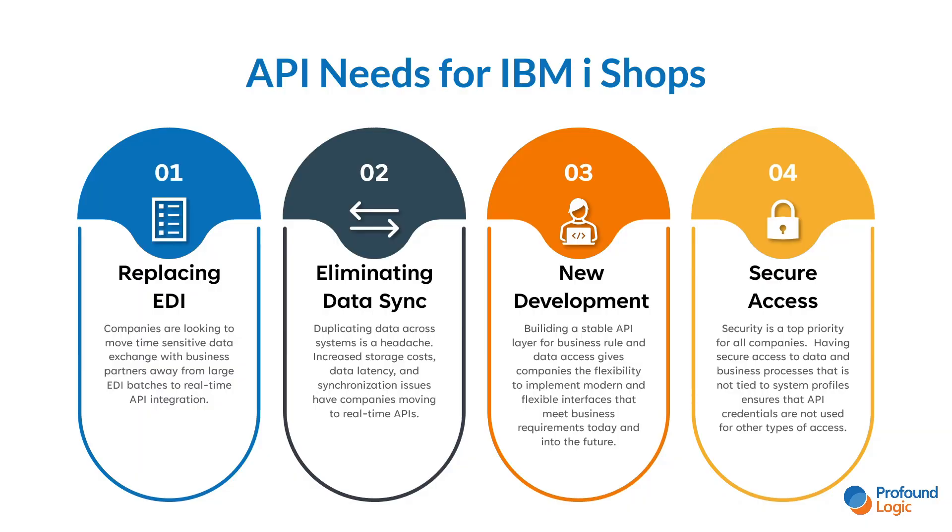Many companies that I speak to about our solutions are looking for solutions to specific problems. One of the most common is they are looking to start replacing EDI transactions with API solutions. Completely replacing EDI with an API layer is a huge undertaking that's not going to happen overnight. However, many customers are finding that they can take smaller pieces of more critical information and make it available in real time via API instead of waiting for large EDI batches to process.